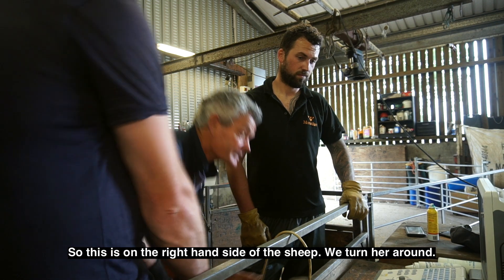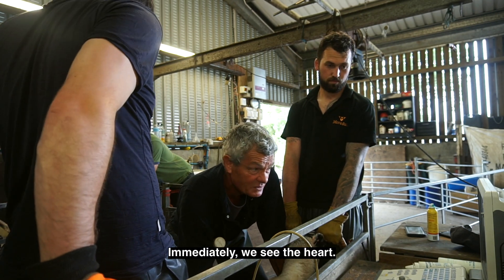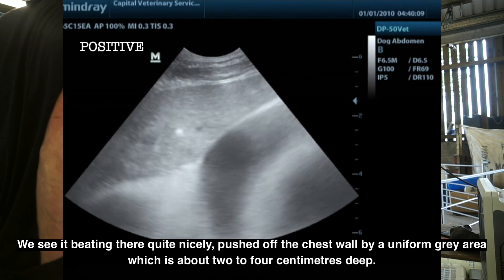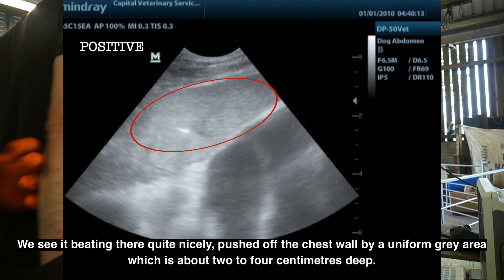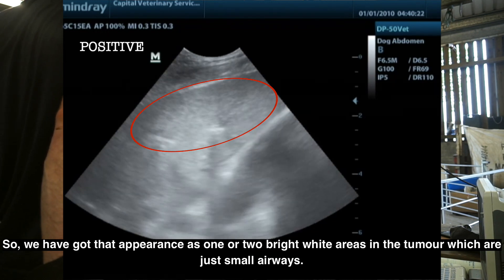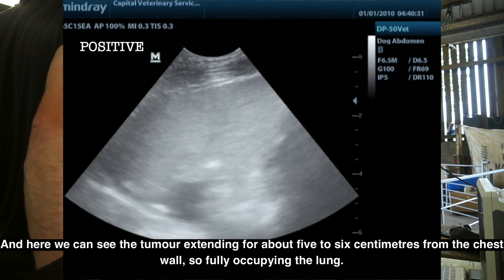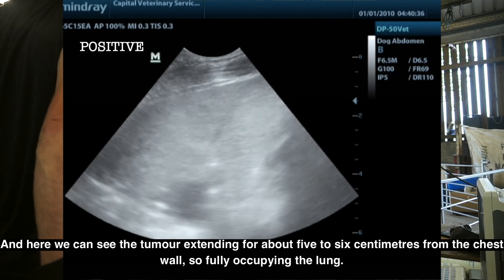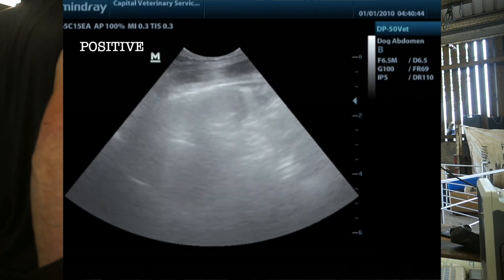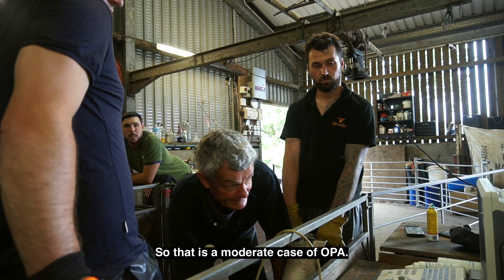This is on the right-hand side of the sheep. We turn her around and immediately we see the heart beating there quite nicely, because it's roughly pushed off the chest wall by a uniform grey area which is about 2 to 4 centimetres deep — the scale is on the right-hand side of the screen. We've got two bright white areas in the tumour which are just small airways, and here we can see the tumour extending for about 5 to 6 centimetres from the chest wall, fully occupying the lung. As we go towards her tail we see more of the tumour in a more mottled appearance, largely because of the airways. That is a moderate case of OPA.